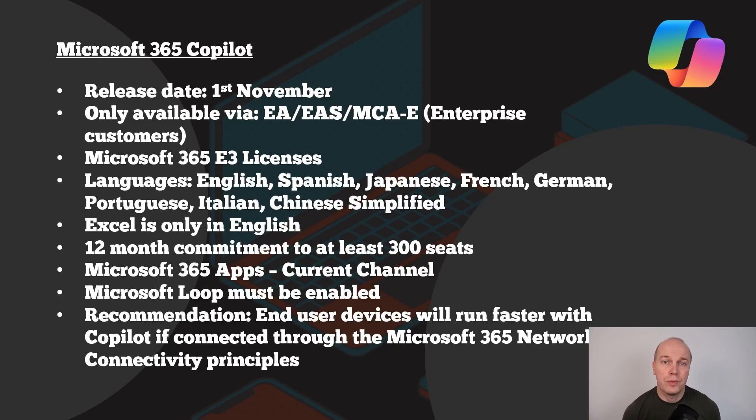I've put together some information here for you around what you need from a Copilot license point of view. This is what it stands for as part of the general availability that released on the 1st of November 2023, so it may have changed if you're watching from a later date. Microsoft has only released Copilot to Enterprise Agreement customers. If you have an EA, EAS, or MCAE license, you can have that conversation with your licensing providers about getting access. Do remember this is normally for 500 seats and above — that means buying 500 seats of the Microsoft E3 license or above.